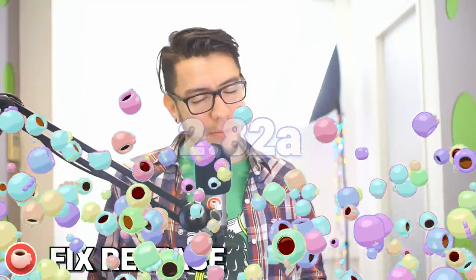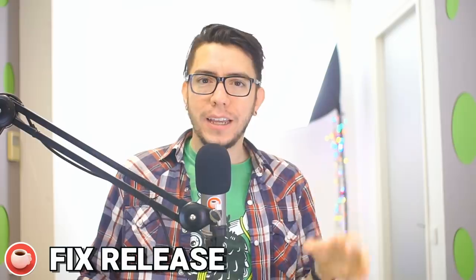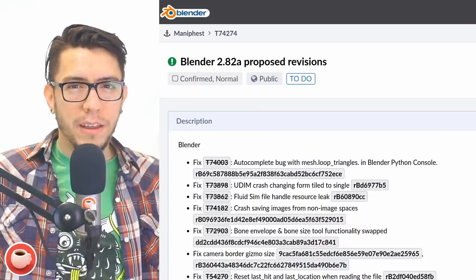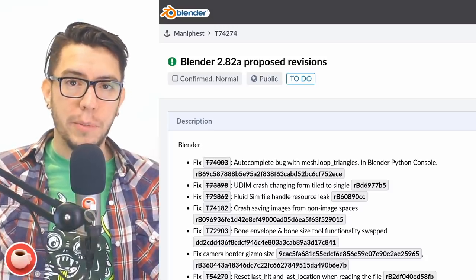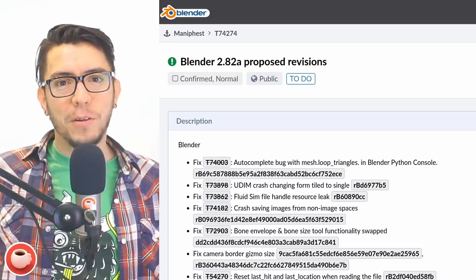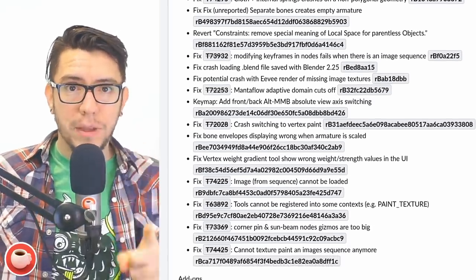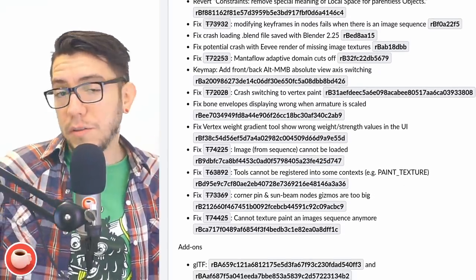2.82a — even though we've been talking about 2.83 for weeks already and it's the future, it's still two months away. The release is expected in May. 2.82 got a few bug reports that were very bad, mainly crashes, that need to be fixed for people to use 2.82 in a more stable fashion. There will be an A release next week, so stay tuned. There is a list of fixes that will make it in, but if you have any big crashes in 2.82, please report them — that's how you get a stable Blender.